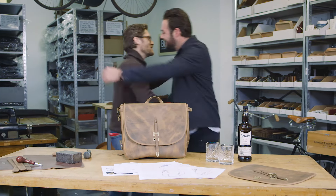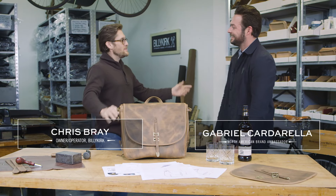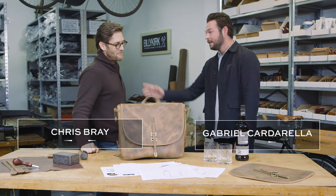Chris, good to see you my friend. Gabe, good to see you too. Welcome to the Billy Cook Studio. Thank you very much for having me. I brought you something special.